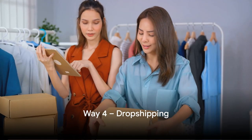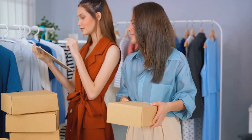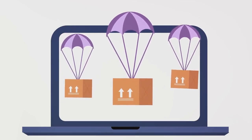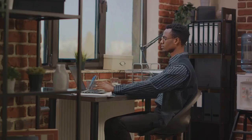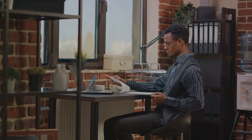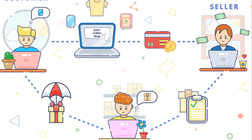Moving on, let's talk about dropshipping. Imagine having a store where you sell products, but you don't need to keep any inventory or worry about delivery. You act as a middleman: you list products on your online store, and when a customer makes a purchase, you forward the order to a supplier who ships the product directly to the customer. You don't have to invest upfront in inventory and only pay the supplier once you make a sale. With a well-chosen niche, reliable suppliers, and a knack for marketing, dropshipping can be a profitable way to make money online.